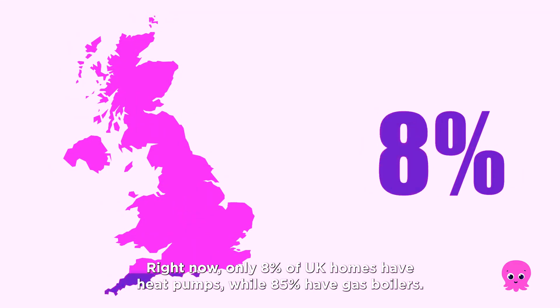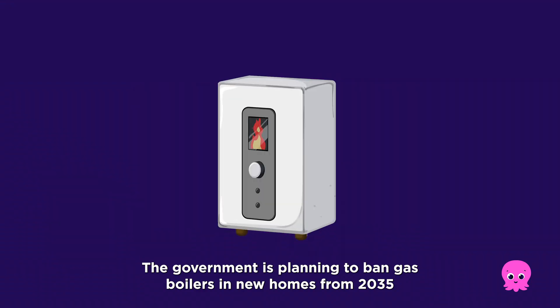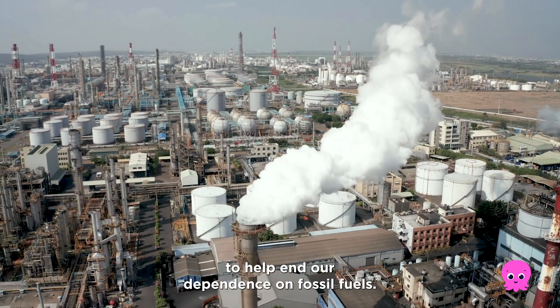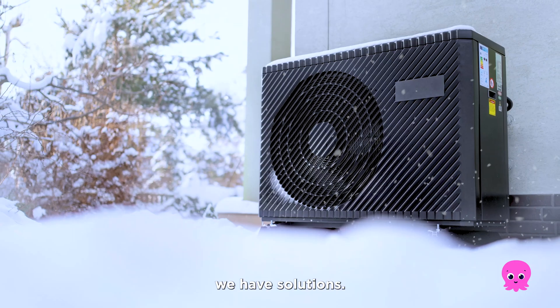Right now, only 8% of UK homes have heat pumps, while 85% have gas boilers. The government is planning to ban gas boilers in new homes from 2035, to help end our dependence on fossil fuels. Time is ticking, but the good news is we have solutions.